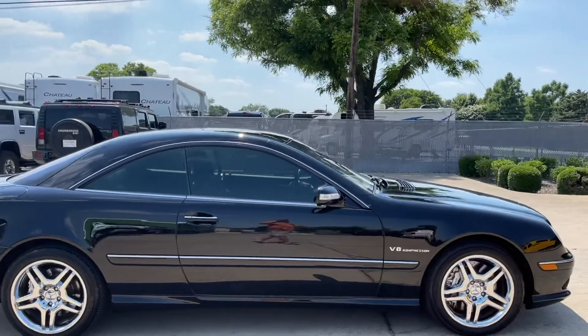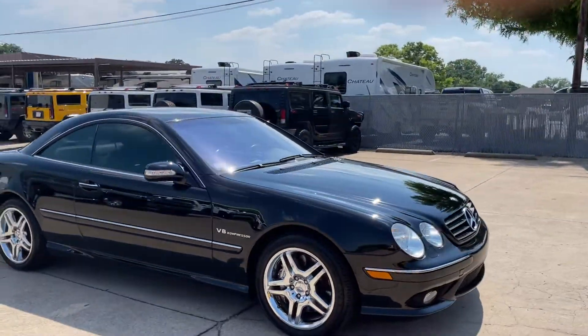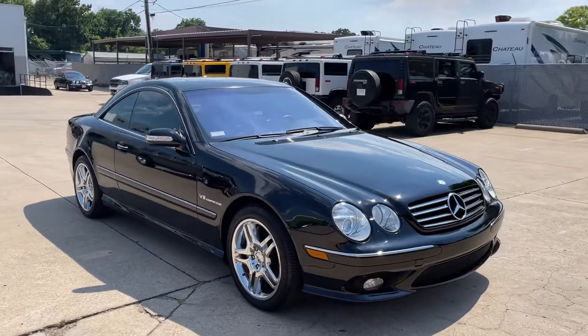He's serviced it, maintenance — all that has been done religiously, consistently, as you would expect.